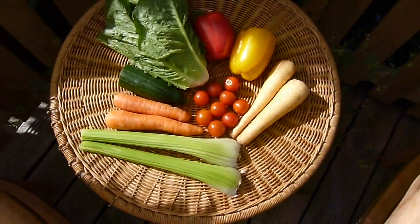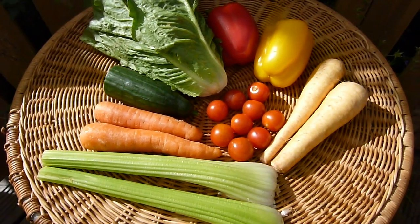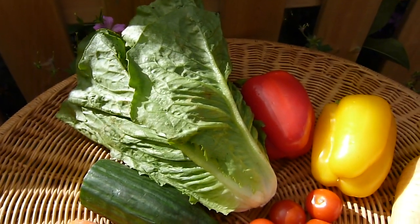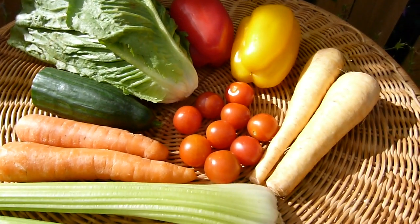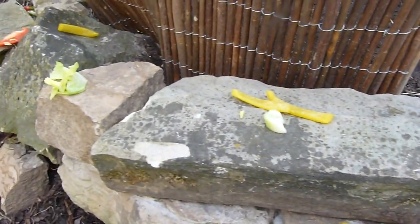Vegetables are a very important part of your guinea pigs' diet. You should aim for a minimum of 5 varieties daily to ensure they are getting enough vitamins and minerals. Ideally offer at least 2 separate feedings to help prevent digestive problems, and don't feed vegetables straight out of the fridge.